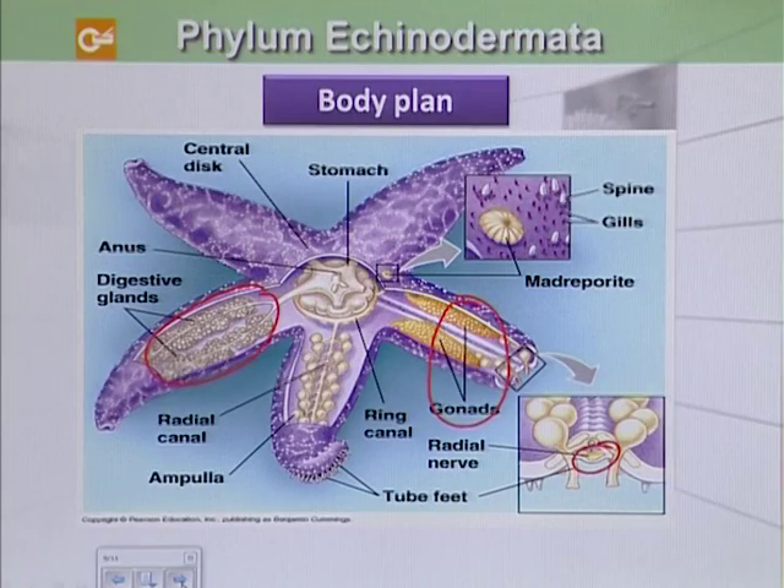Similarly, the circulatory system is also very poorly developed. The coelom actually helps in the circulation and respiration process.